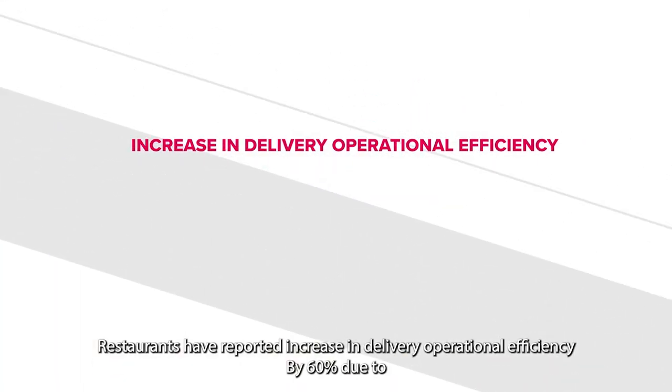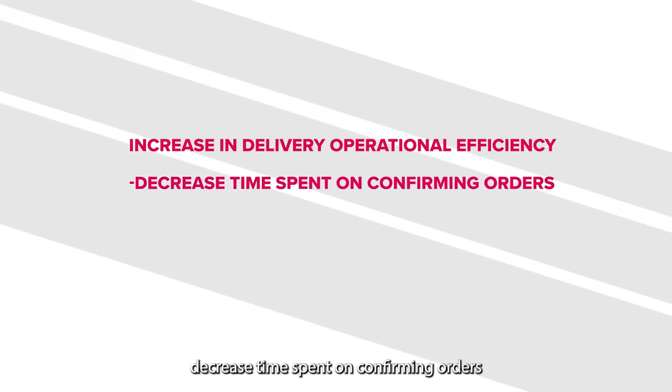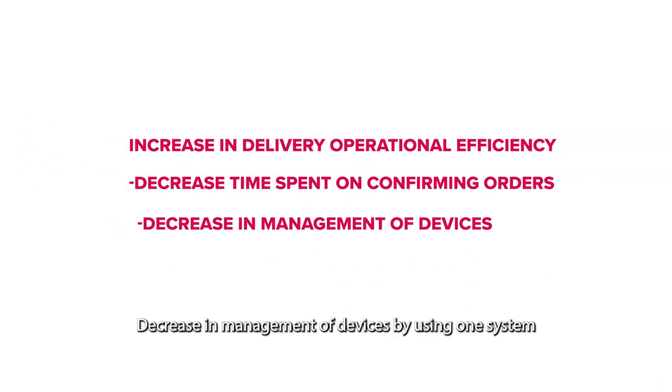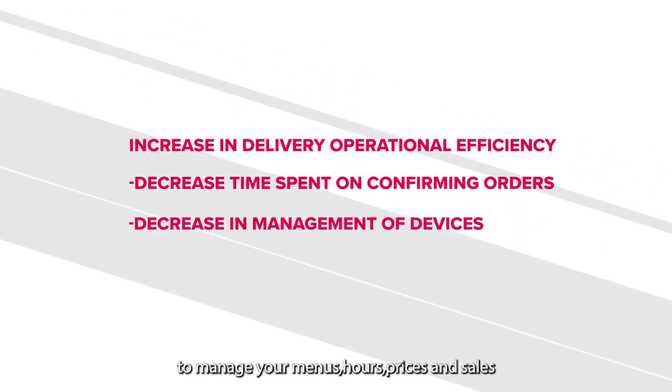By utilizing ChowBus third-party delivery integration, restaurants have reported an increase in delivery operational efficiency by 60%, due to decreased time spent on confirming orders. It also decreases the management of devices by using one system to manage your menus, hours, prices, and sales.